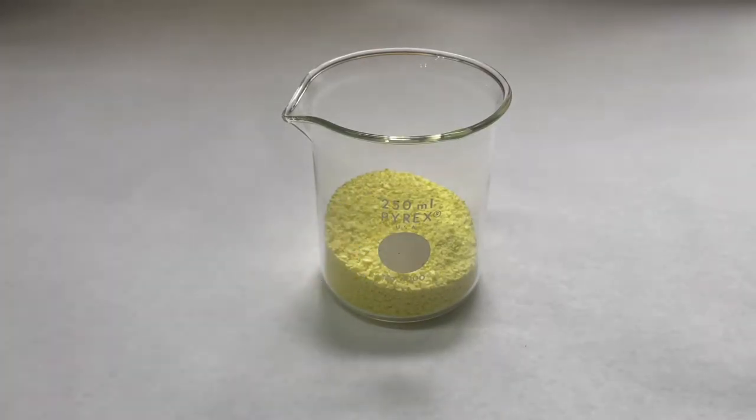Sulfur is a very important element and you come into contact with it every day. It's one of the central elements for life and it was the 10th most abundant element on earth. It makes up many important proteins and amino acids within the body, such as hair, or the different amino acids that keep you alive.